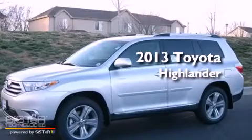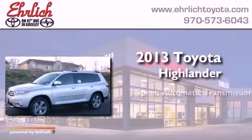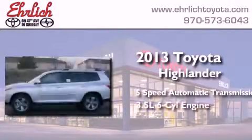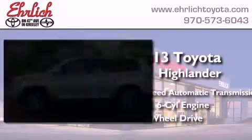This is a brand new 2013 Toyota Highlander. This crossover has a 5-speed automatic transmission, a 3.5-liter V6, and the added safety and control of all-wheel drive.